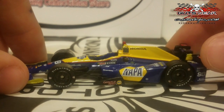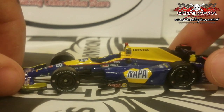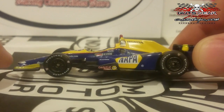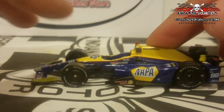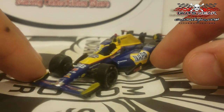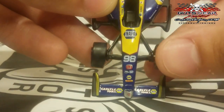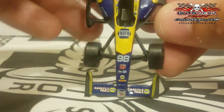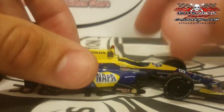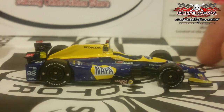Greenlight tried their best — they could have made the NAPA logo a little smaller. Also, the yellow on the front wing looks a tad bit darker than the yellow on top of the engine cover. There are some screw-ups on this Rossi car, I'll give them that. But I'm still glad we got a Rossi car, because if he hadn't won the 500, I don't think we would have ever seen a Rossi car produced. Glad Greenlight decided to keep the ball rolling.